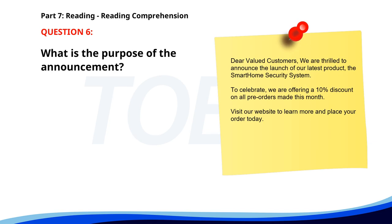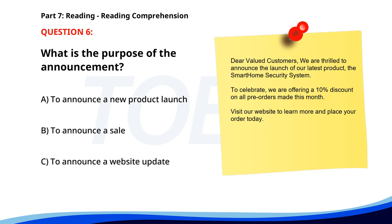Number 6. Dear valued customers. We are thrilled to announce the launch of our latest product, the Smart Home Security System. To celebrate, we are offering a 10% discount on all pre-orders made this month. Visit our website to learn more and place your order today. What is the purpose of the announcement? A. To announce a new product launch. B. To announce a sale. C. To announce a website update. The correct answer is A. To announce a new product launch.